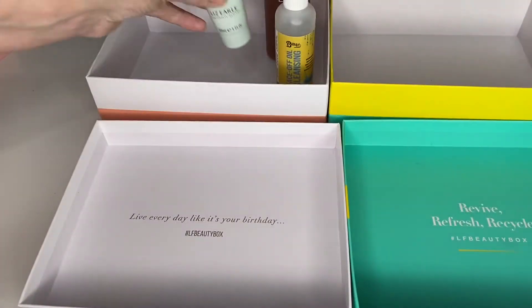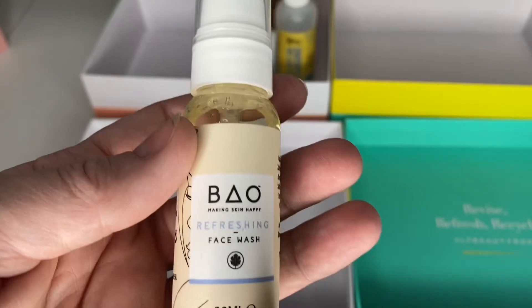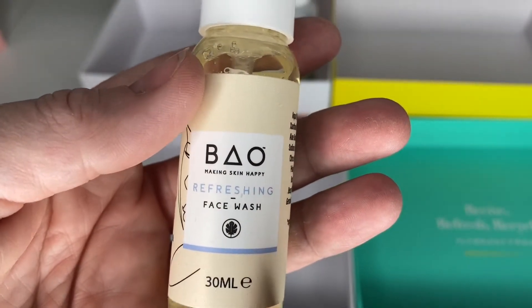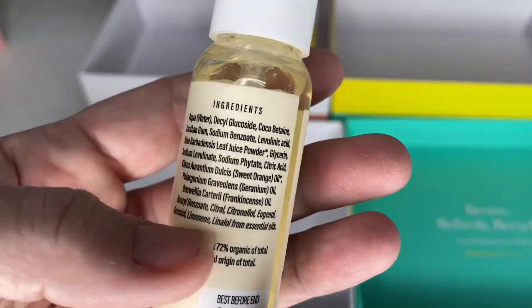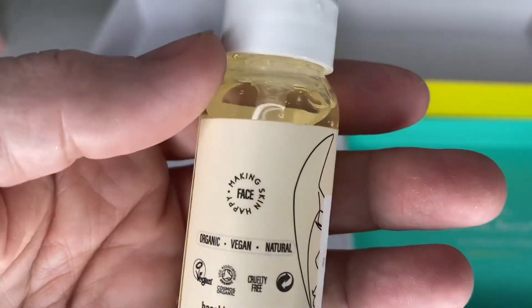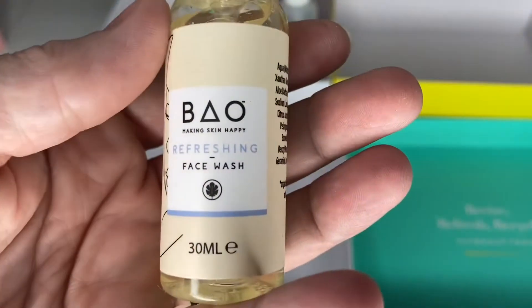Next, I haven't used this one yet — it was kind of gifted to me. It's a Baio Refreshing Face Wash. I think Baio are cruelty free and vegan, so I'm looking forward to using it. It's only a nice little one that won't take long to use up.